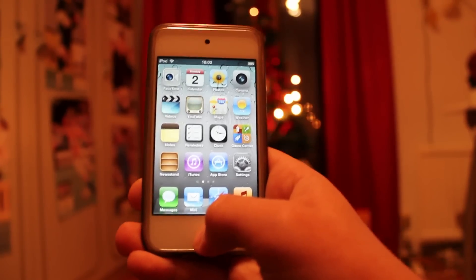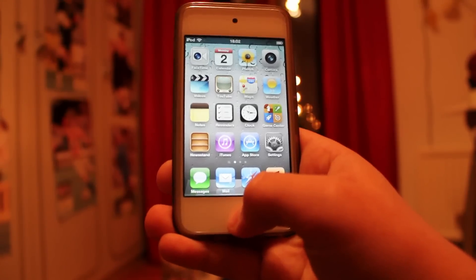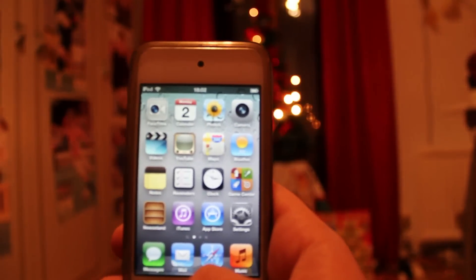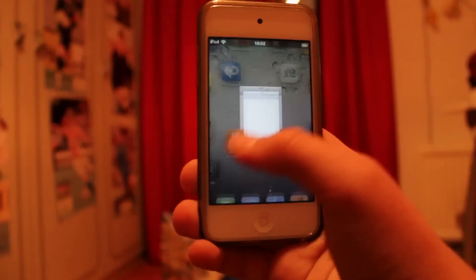Hey guys, what's up. I finally got Siri working on my iPod Touch 4G — it's the white one. Let me go to CDL so you guys are 100% sure.